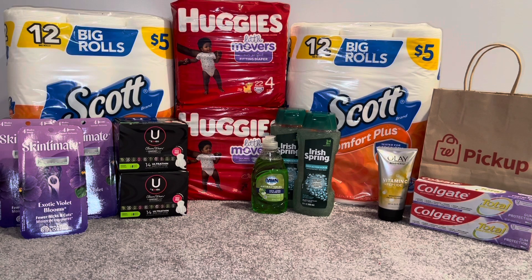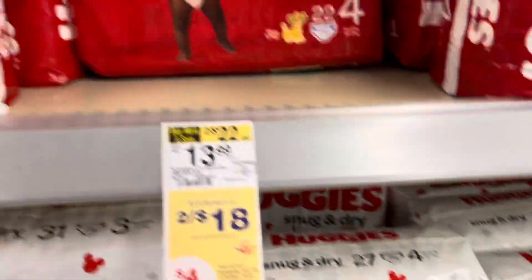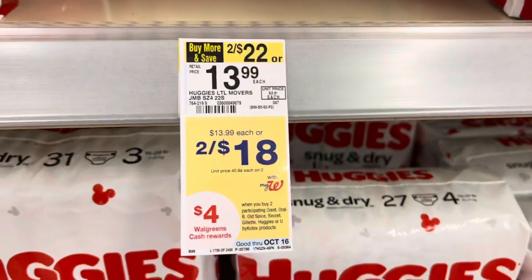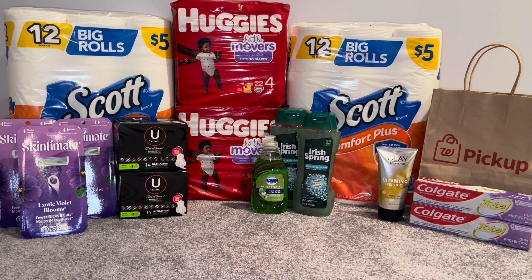The first thing I picked up was two Huggies diapers; they're on sale at two for $18. For those two that total $18, I had a $4 off two digital coupon for the Huggies diapers. You use that $4 off two digital coupon and you pay $14, but you get back $4 in Walgreens Cash because it's buy two get $4 in Walgreens Cash, making the final cost $10 or $5 each.